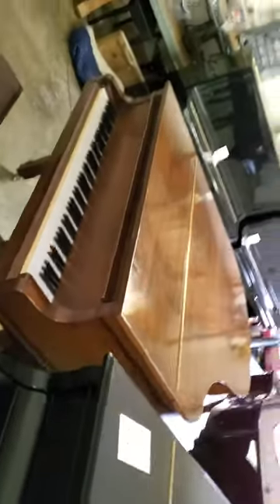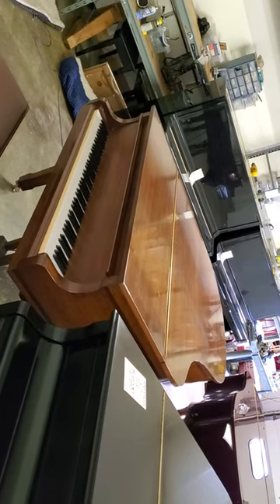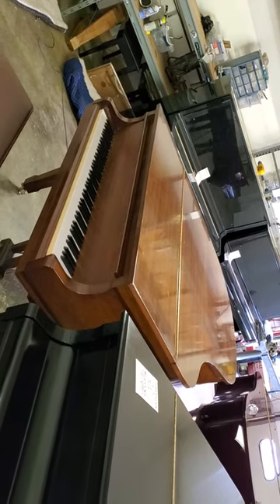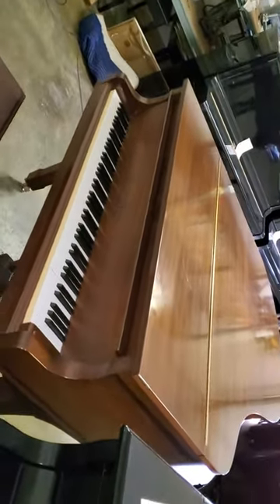This is another piano which offers great value for someone who doesn't need to have a perfect piece of furniture in their living room. It's $6,000 reconditioned. It comes with a 10-year warranty. And this piano was built in 1985.